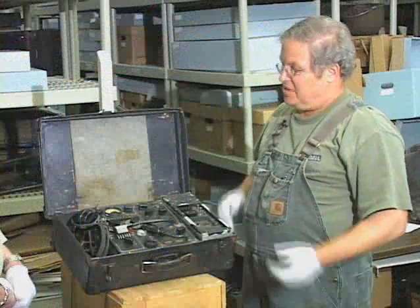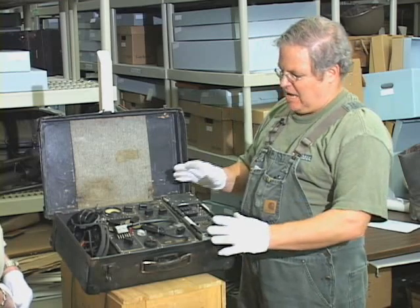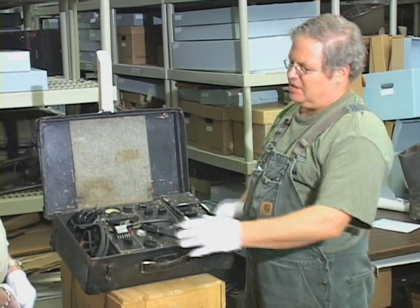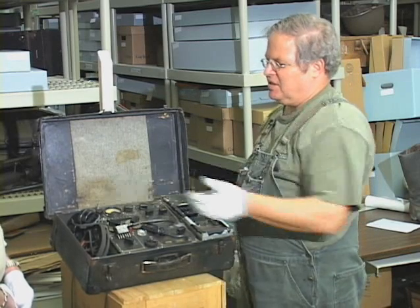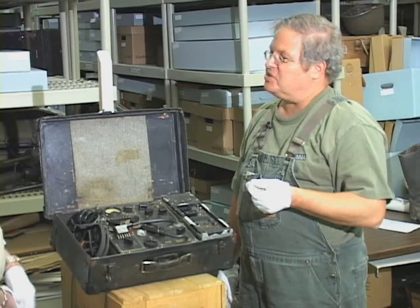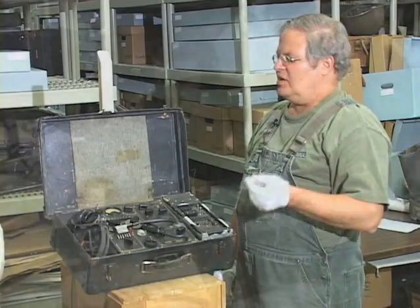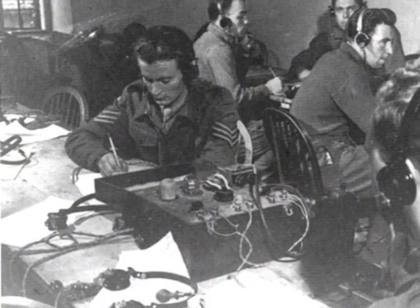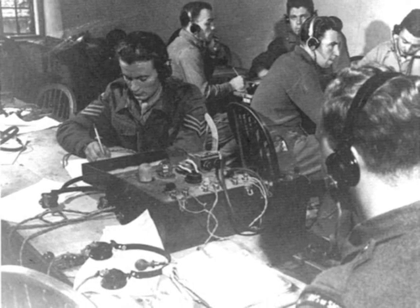And how well did the radio work? It was very effective. It had three main components: a power supply, a receiver, and a transmitter. It would only send and receive Morse code, so it sent signal rather than voice communications. And so the Special Operations Executive agents would all have to take classes in Morse code.